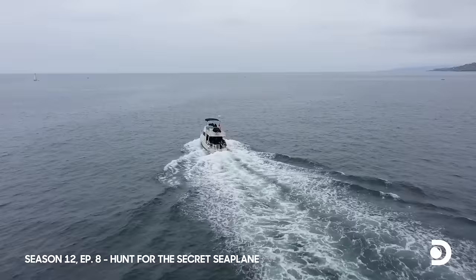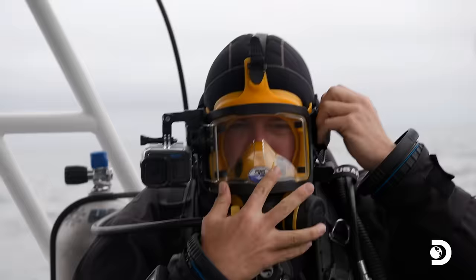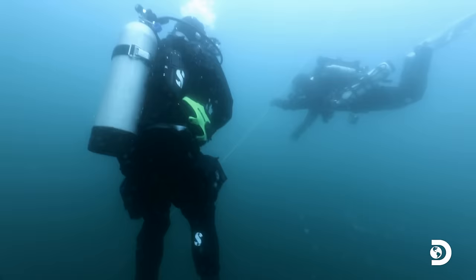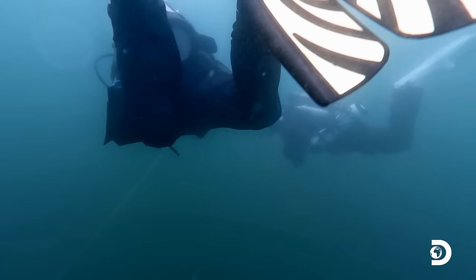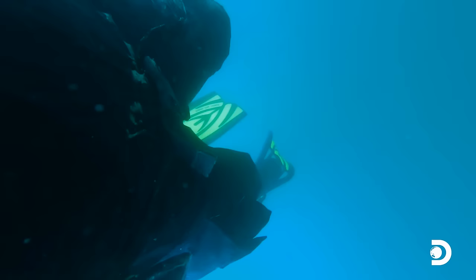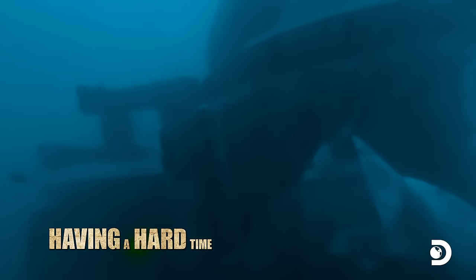We cruise almost an hour out onto the Pacific to Brett's target, where we gear up and drop in. The bad news is that there's a strong current here, and these waters are a known Great White Shark breeding area, which I'd feel slightly better about if I could see them. Passing 20 feet, and visibility is just dropping off a cliff. Having a hard time seeing anything. This is quickly turning into a dangerous dive.